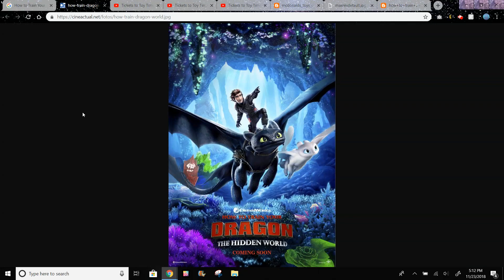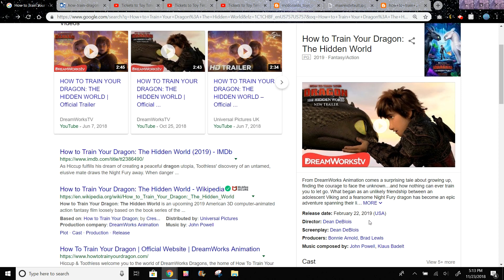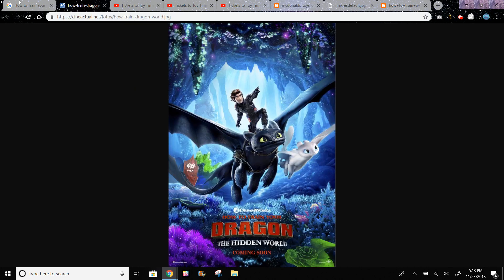Hi guys. The How to Train Your Dragon 3, or How to Train Your Dragon: The Hidden World movie is coming out on February 22, 2019. McDonald's did have toys for How to Train Your Dragon 1 and 2, so they most likely will get toys for How to Train Your Dragon 3 as well since it comes out in February.